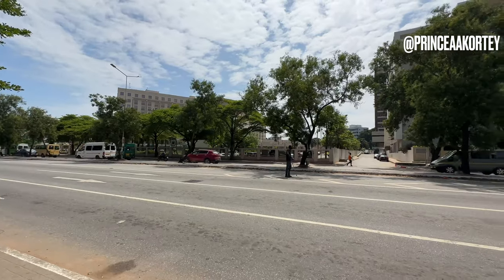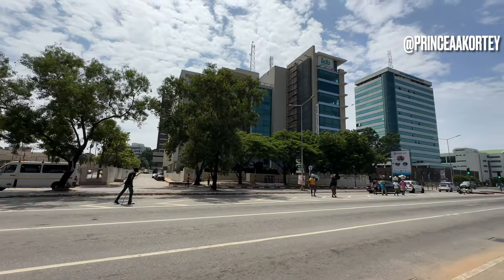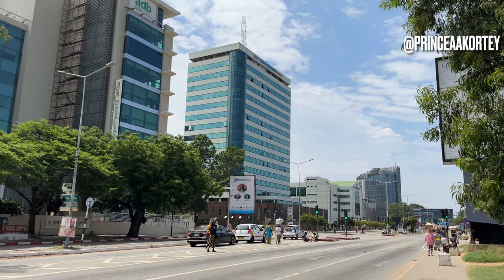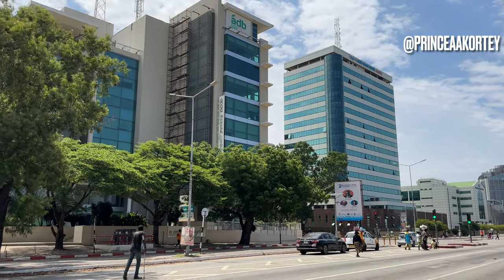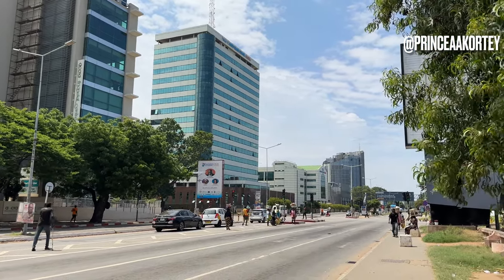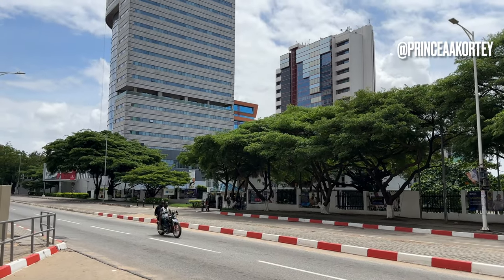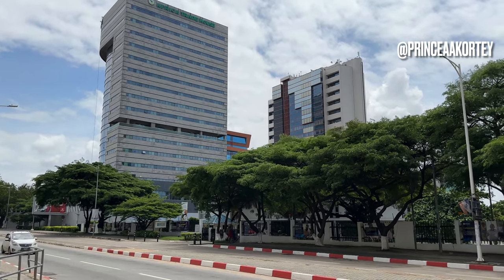One area that has transformed significantly over the years is the central business district. This serves as the heartbeat of the city, buzzing with economic activity and playing a pivotal role in shaping Accra's development. The construction of high-rise buildings, modern office complexes and improved transportation networks has reshaped the skyline of the central business district, providing more space for businesses to thrive and signaling Accra's readiness to compete on a global scale.